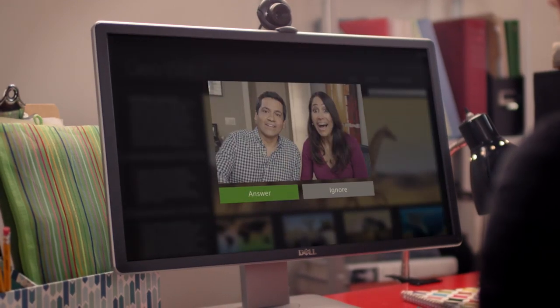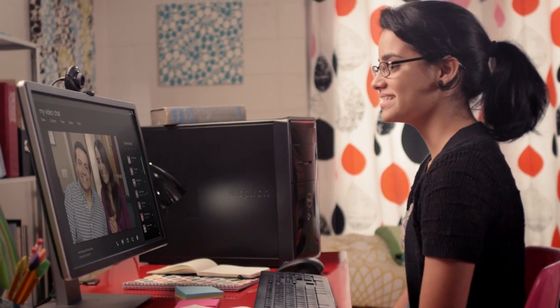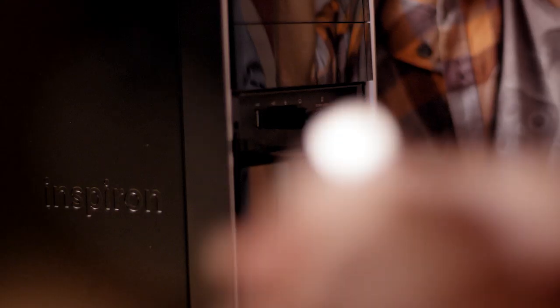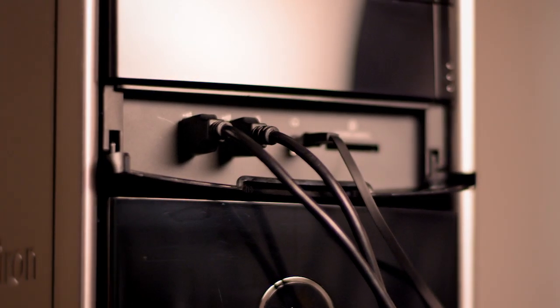Edit media, surf the web, and connect with friends and family. Stream movies and videos in smooth, sharp detail. Easily connect all your devices with HDMI and multiple USB 3.0 ports.